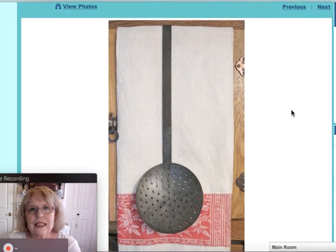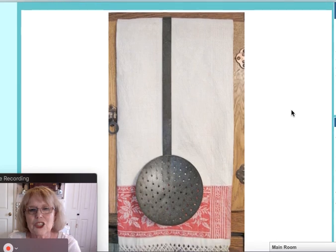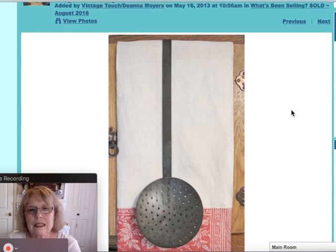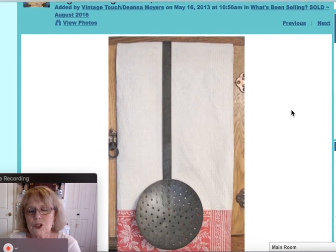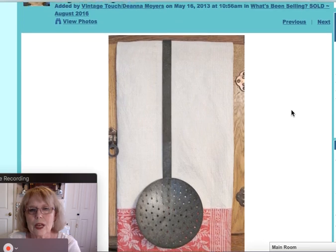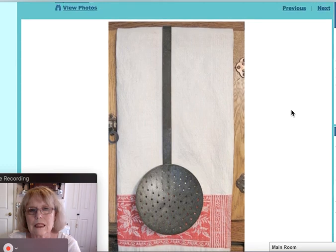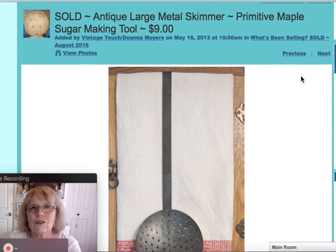I sold an antique skimmer with the long handle and hanging handle, shown in front of one of my old towels. This was used to skim cream, and sometimes in maple sugar-making and anything else where you'd have to skim something. This one sold for $9.